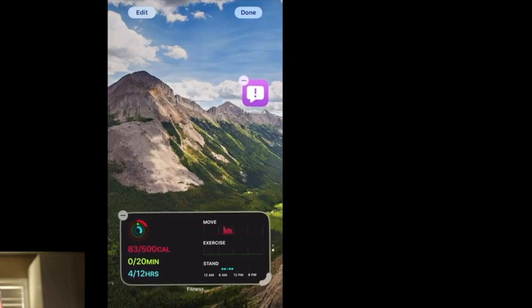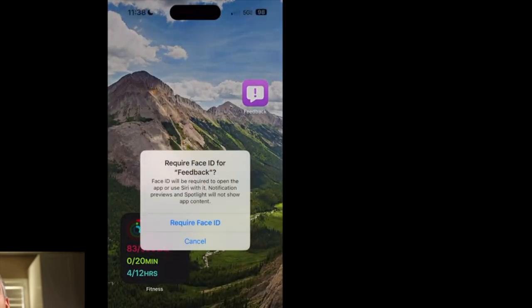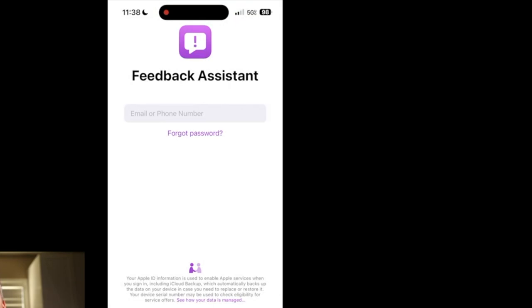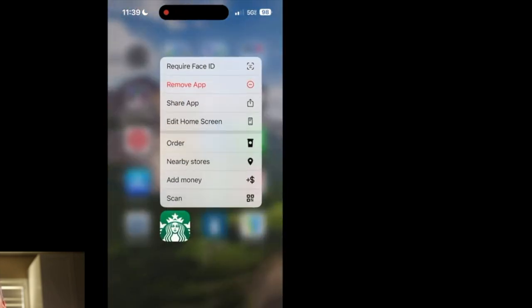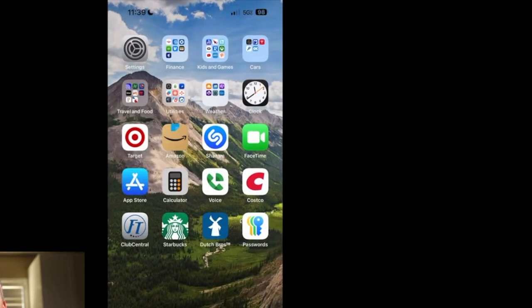A lot of people have been waiting for this — personally I don't care, but I understand why some people might need it: you can require Face ID to enter certain apps. I tried enabling it for the Feedback Assistant app, but it still lets me in. Let's try on the Starbucks app — hold it, click on 'require Face ID.' Does it require Face ID? It does not.